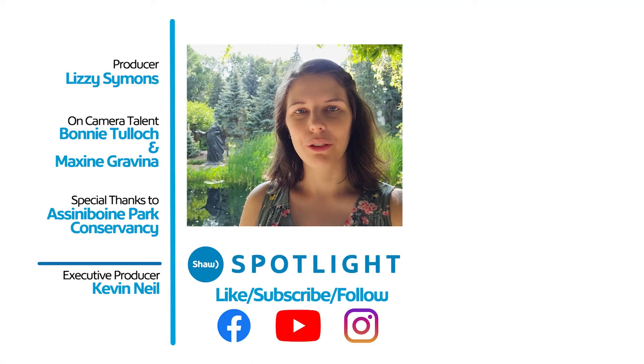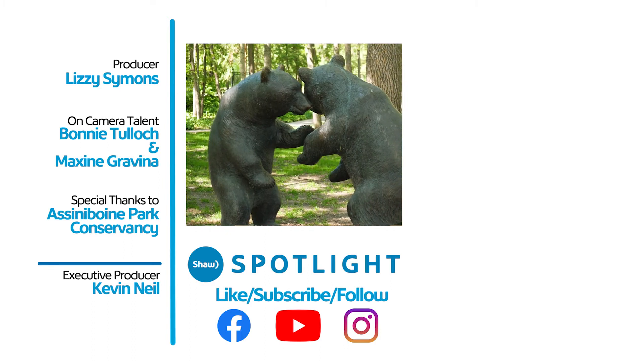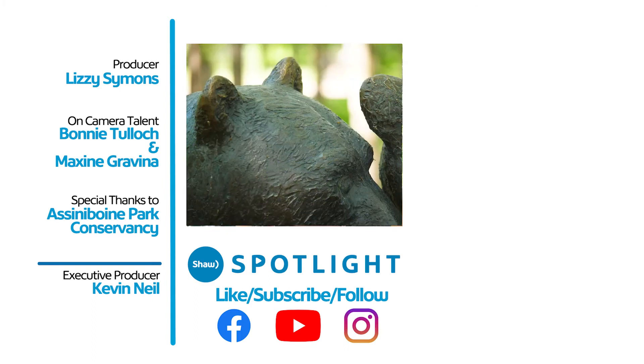Thanks so much for watching this video. If you want to see more content like this, make sure you hit the like and subscribe button down below. And don't forget to follow Shaw Spotlight on Facebook and Instagram.